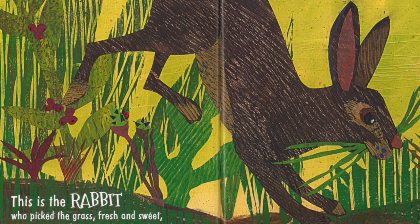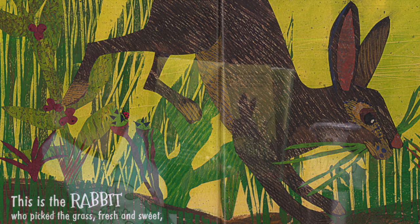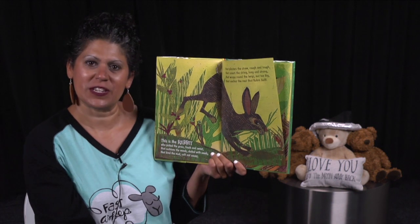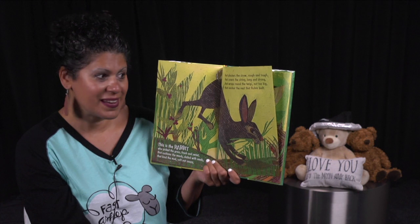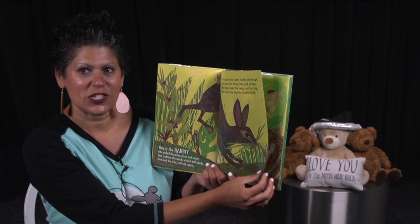This is the rabbit who picked the grass, fresh and sweet, that cushions the weeds, dotted with seeds, that bind the mud, soft, not soupy, that plasters the straw, rough and tough, that covers the string, long and strong, that wraps around the twigs, not too big, that anchor the nest that Robin built. I wonder what else she needs for that nest. She has the straw and the sticks and the mud. What else does she need?